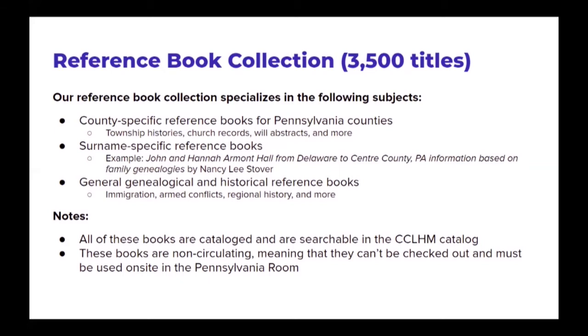A couple of notes: fortunately, all of these books are cataloged and searchable in the Center County Library and Historical Museum catalog, which you can access on our website. It's also important to note that these books are what's called non-circulating — library speak for we do not check them out. They have to be used on site in the Pennsylvania Room.